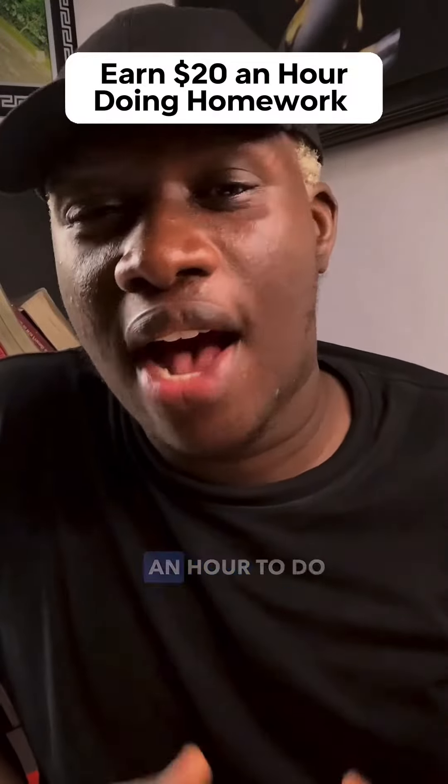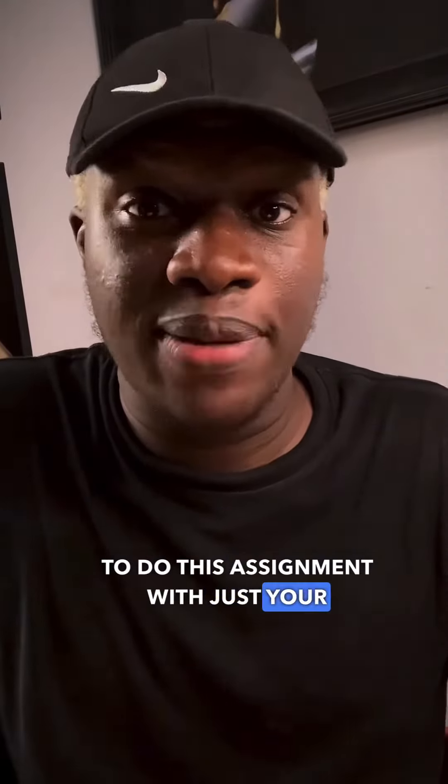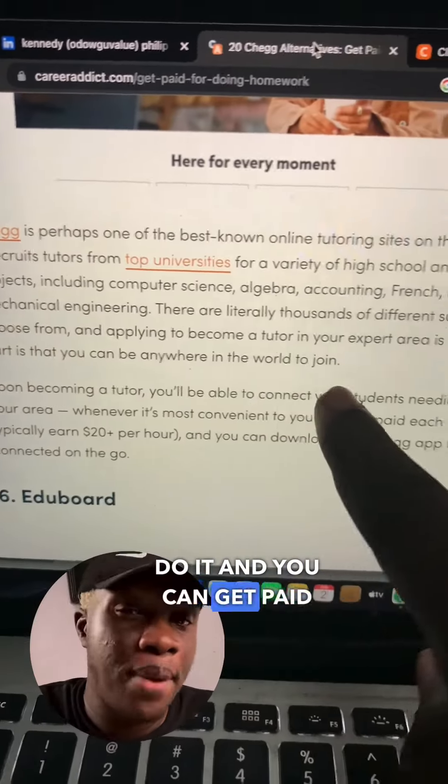Here's how to get paid $20 an hour to do assignments. All you need to know is how to read and write. I want to show you guys a simple way to do this with just your smartphone and an internet connection and a brain. Right here on this side, you can see that anybody anywhere in the world can do it and you can get paid up to $20 an hour just to do assignments for people.